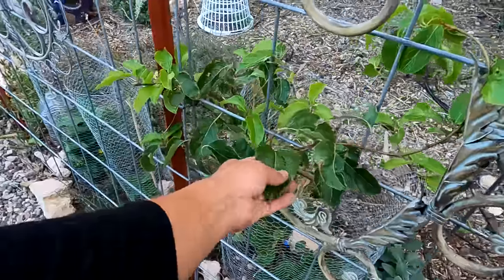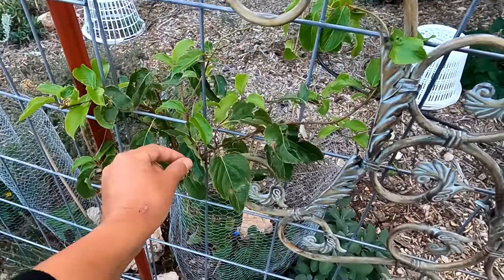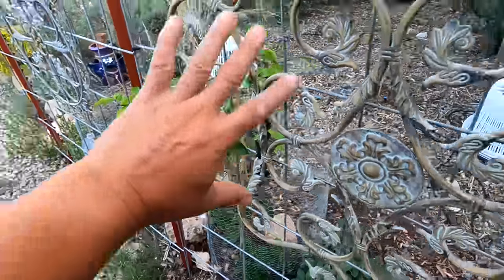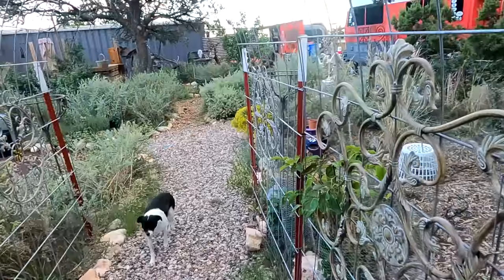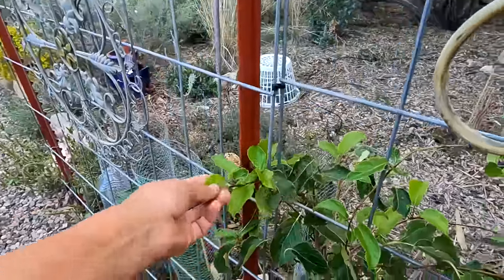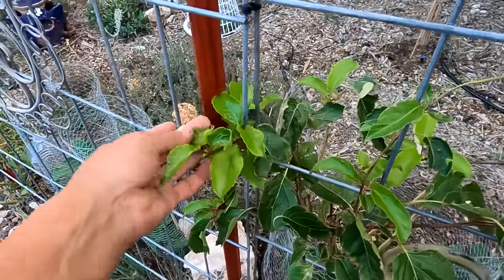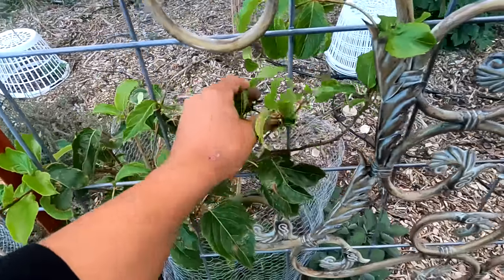I planted this kiwi vine — I think I showed it once before. This is the male and female so it'll produce more. My hope is that it will take over this whole arbor area. They'll be little tiny kiwis — they kind of remind me of grapes, the cold-hardy version. It is starting to get some new leaf growth — all these lighter green leaves are newer growth. I'm just going to keep training it. It is a hardy variety so it should come back year after year.